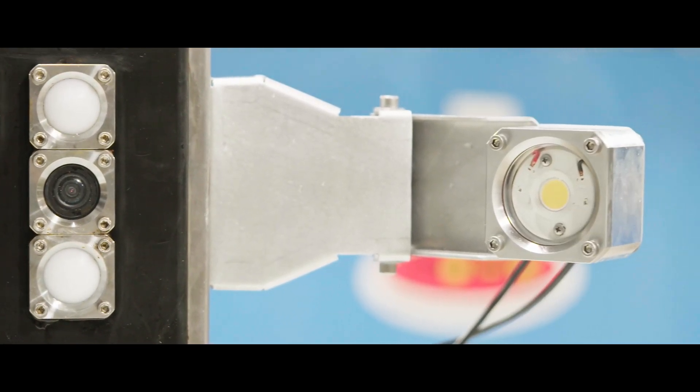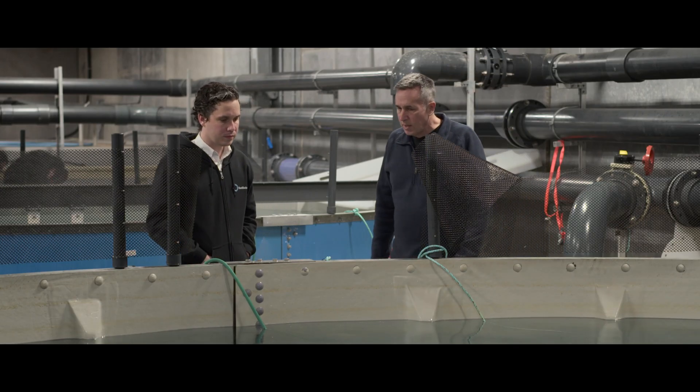Biomass camera systems are a lot more accurate because you get to sample a bigger sample size of fish, allowing them to really understand more of what's happening under the water and better plan operations and grow fish better.